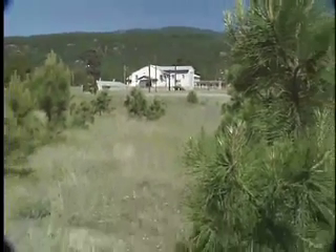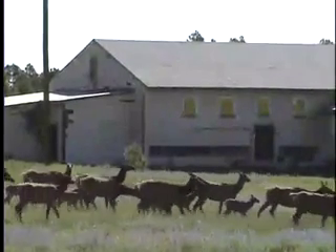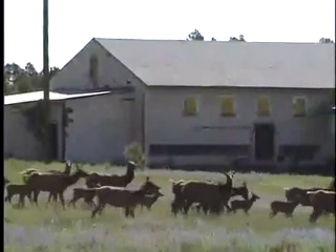So it is a funny juxtaposition. There are herds of elk walking between these buildings at the high-explosives area, so it is a strange contrast.